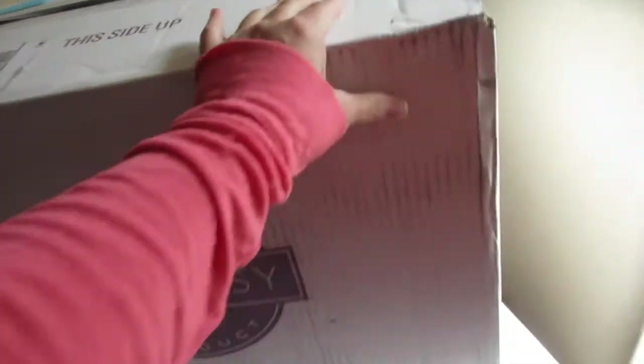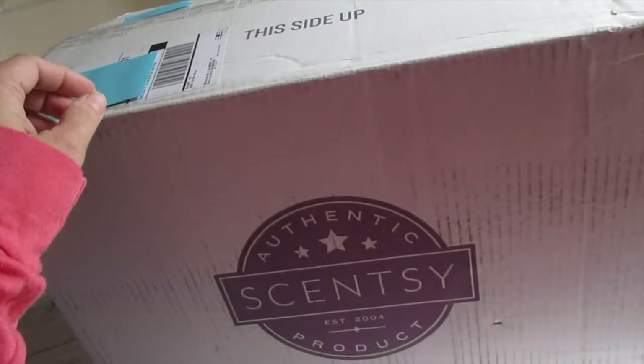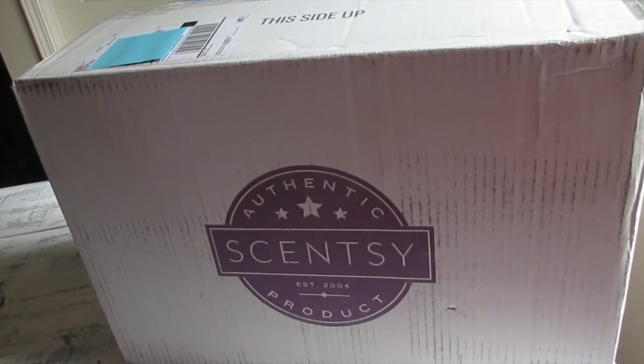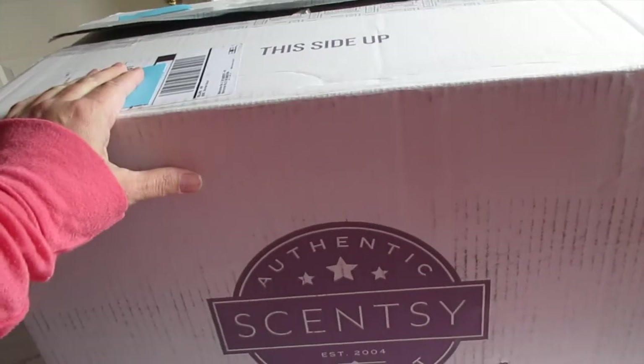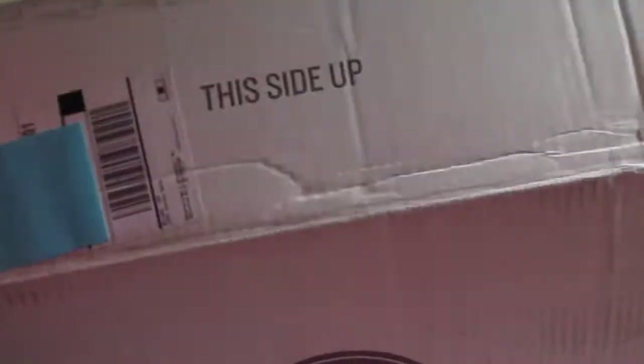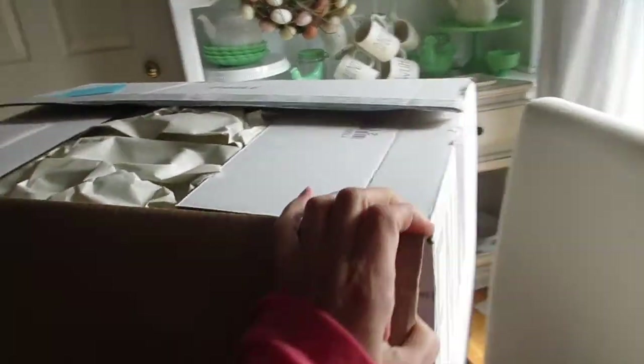Aloha friends! I am here with another Scentsy haul. These are items that I purchased beginning of April — I believe it was like April 2nd. It's a big box, 26 pounds, and I wanted to share with you guys what new items I got from Scentsy.